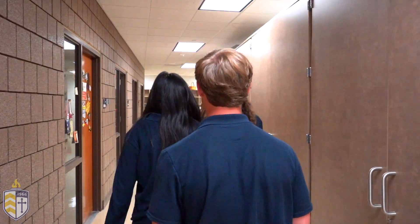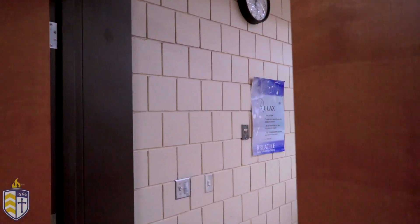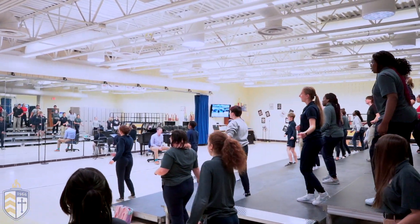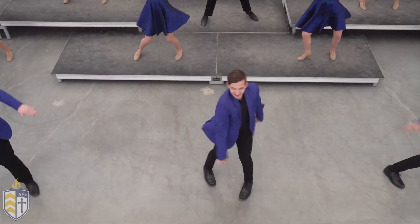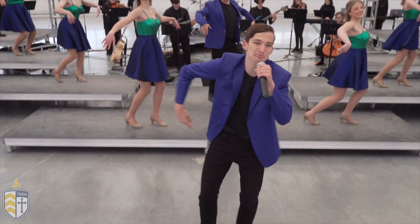Next we're headed to our choir room. As you can see our choir class is currently working on preparing for the Pops concert that's coming up. This class consists of freshmen and sophomores. We offer a wide variety of classes for all abilities. We have Company of Singers, Encore, and T-Tones that travel all around the Midwest performing.